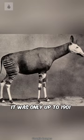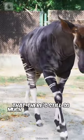It was only up to 1901 where they were found, which reminds us that there's still so much to discover on our planet.